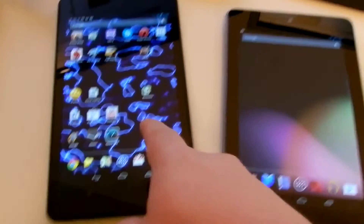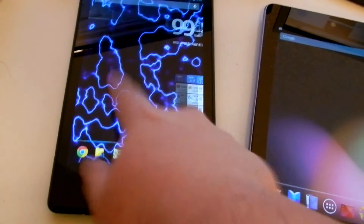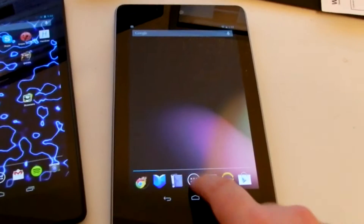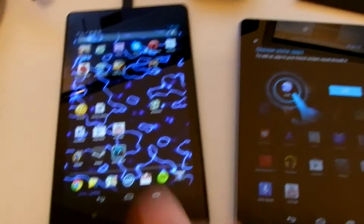This is the first generation and this is the next generation. You can see how smooth that is — look how laggy it is by comparison.